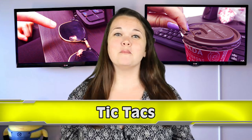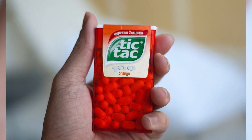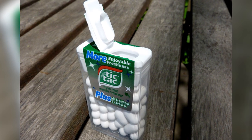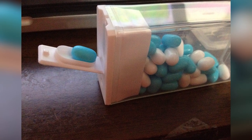Number 3: Tic Tacs. Oh, Tic Tacs — just sharing the freshness. But let's be honest, we only ever get the orange ones because they taste like candy. We're not worried about fresh breath, we just want the sweet sugar. But back to the topic — you know how on the lid there's that little indentation? I always thought that was there to keep a tighter seal on the container. Well, it does do that, but it's also a dispenser that gives you one Tic Tac at a time. Nice.